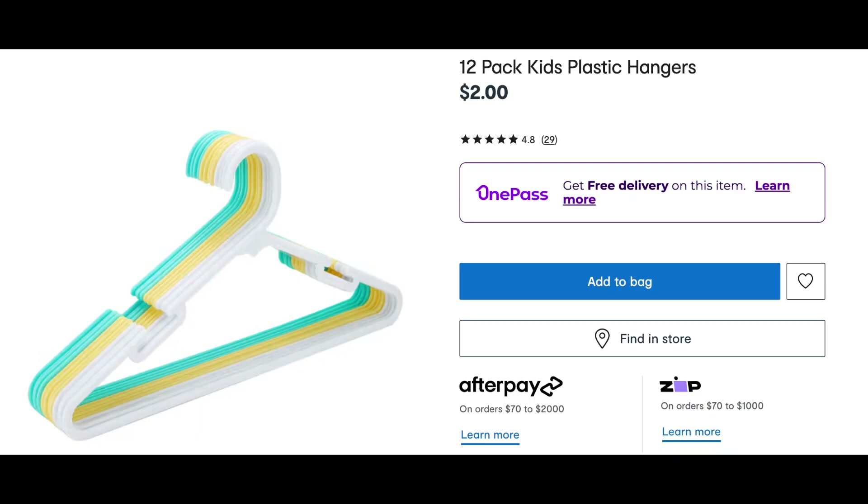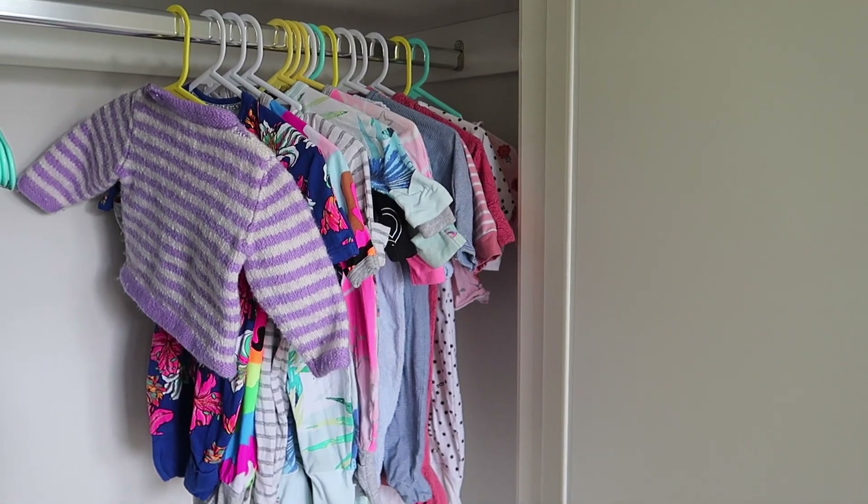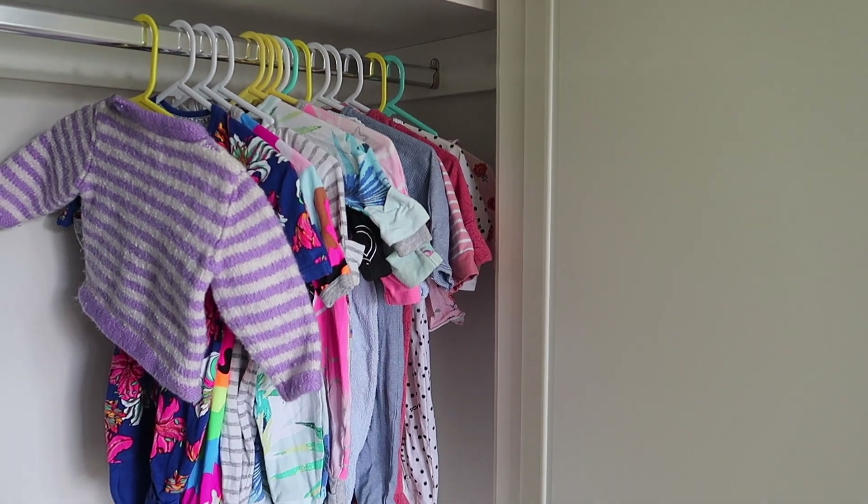These little kids' coat hangers are so inexpensive at $2 for 12 hangers — I grabbed two packs for $4. I'm just using them in our newborn's wardrobe so that the clothes that are too big at the moment are hanging out there ready to go.